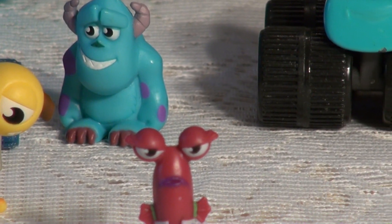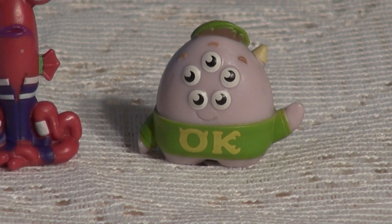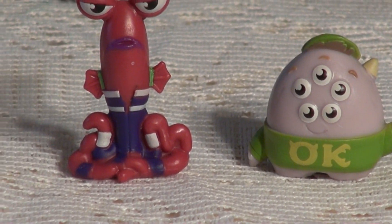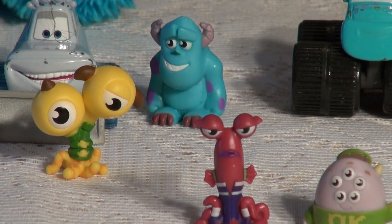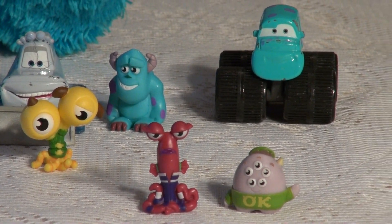And the last one we have today — the last one is Squishy. He's got five eyes. He's one of the characters of Monsters University. So there you have it. The four characters in this collectible pack, plus some memories from Cars.